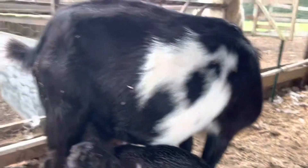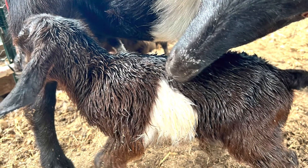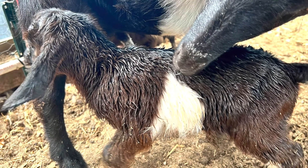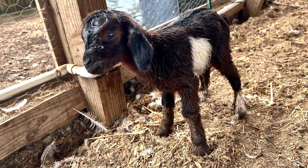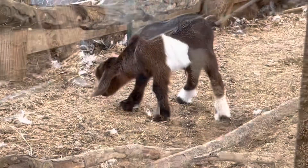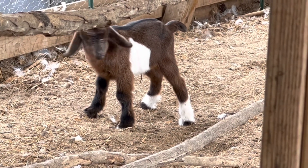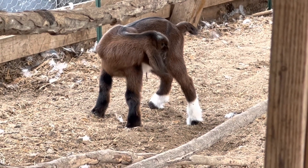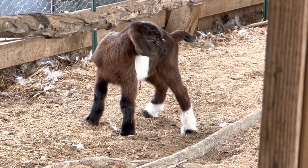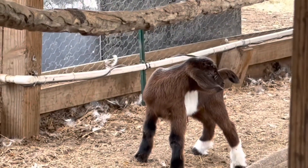The little girl has the dark ears, and the one with the speckled ears is the little boy. I had to check to make sure. The mama is Nigerian dwarf, and the daddy — I believe his name was Rhett Butler. They've got his coloring. He has moved on to another farm since.